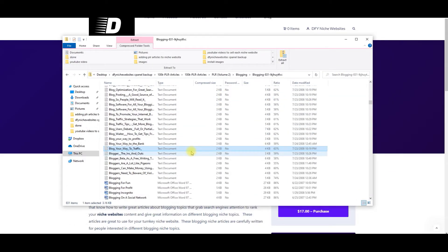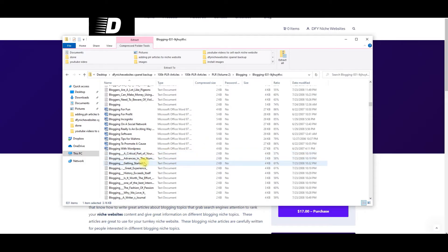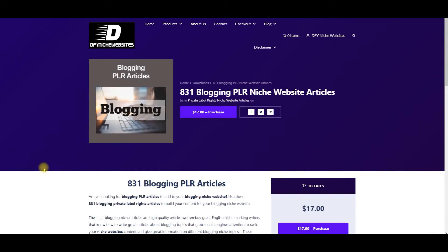Here's another article: 'Blogging Get Started' — word count 552, with a summary and keywords. What I want to do today is give you an opportunity — from our site, we're starting to carry different niche PLR articles that people can use for their niche affiliate websites.